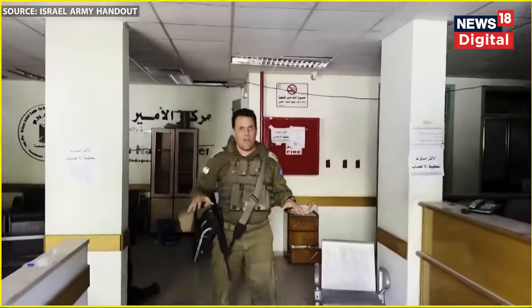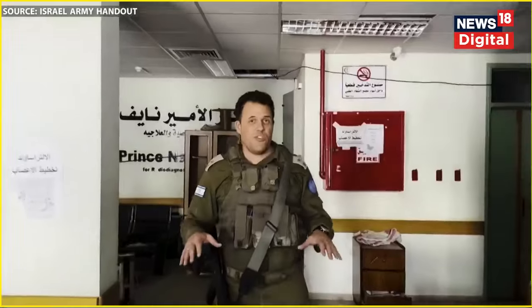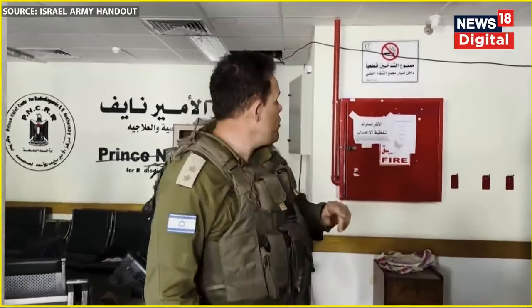We're inside the MRI center of the Shifa hospital. Israeli troops breached here a few hours ago, and we have cleared the area to make sure that it's safe. A few of the most interesting things that we have found totally confirm, without any doubt, that Hamas systematically uses hospitals in their military operations in violation of international law. And what we have found, I think, is only the tip of the iceberg. Let me show you a few examples.